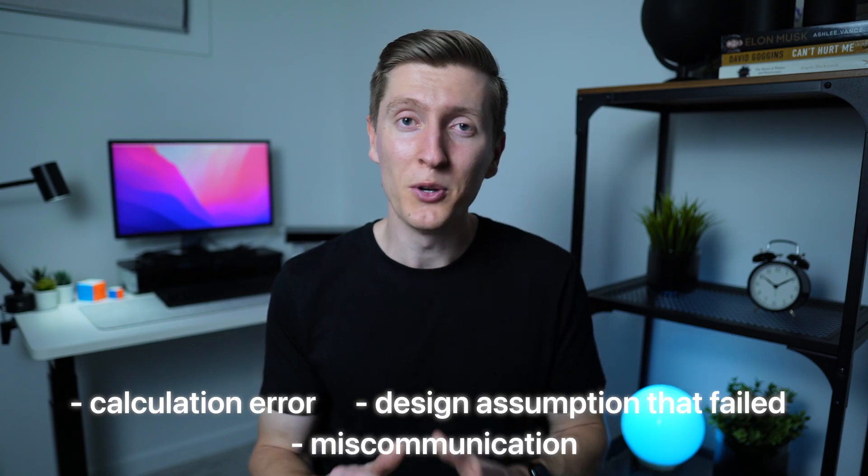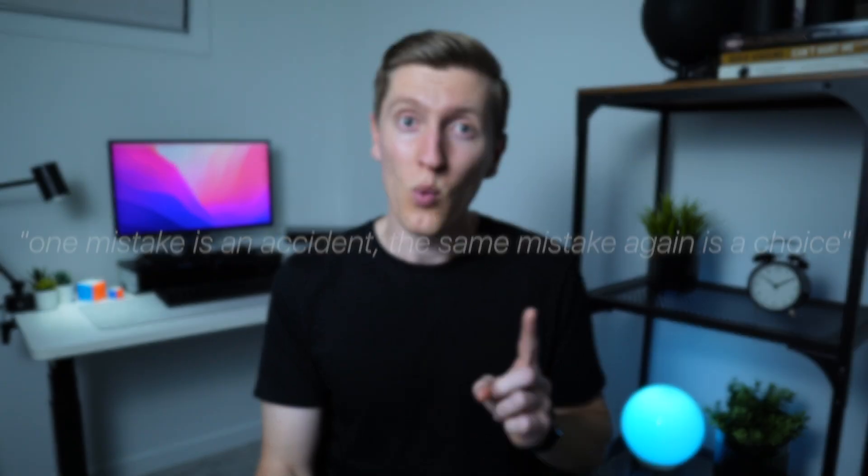The next way to retain what you learn is to capture lessons from your mistakes. While mistakes can be embarrassing and something you want to fix quickly and forget about, they're some of the most powerful learning experiences you'll ever have. When something goes wrong — whether it's a calculation error, a design assumption that didn't hold, or a miscommunication with a client — take a moment to write down what happened, why it happened, and how you'd approach it differently next time. The engineers who grow the fastest aren't the ones who avoid mistakes; they're the ones who reflect on them and build systems to prevent them happening again. Try to think of mistakes as data, not your identity. A saying I keep in mind: one mistake is an accident — the same mistake again is a choice. Document and learn from them, and each one becomes a stepping stone instead of a setback.